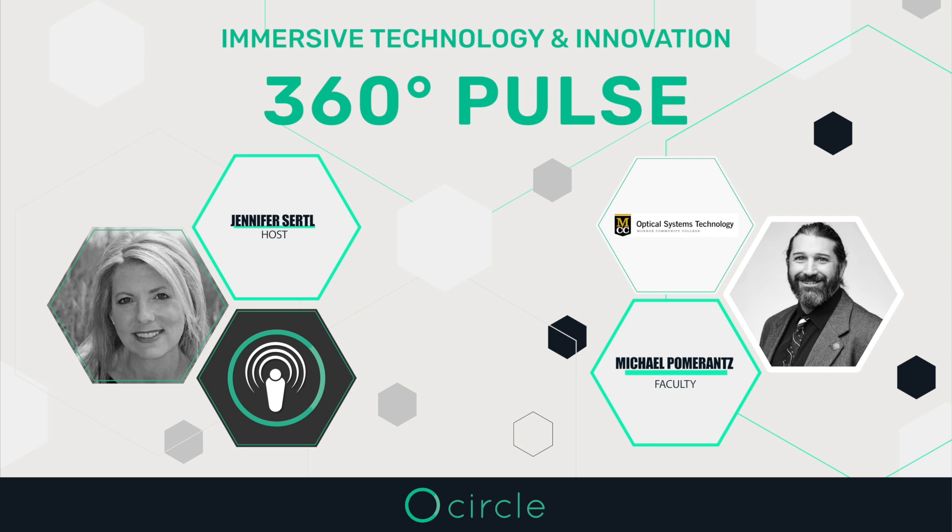Let's go to the future. Looking toward the future, what developments or trends in the field of precision optics do you believe will impact your curriculum and the industry as a whole?